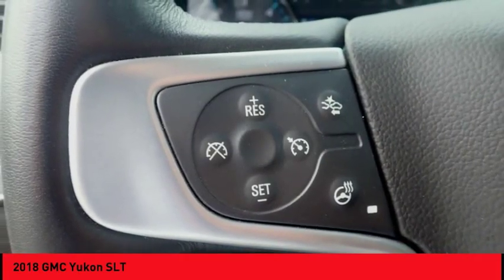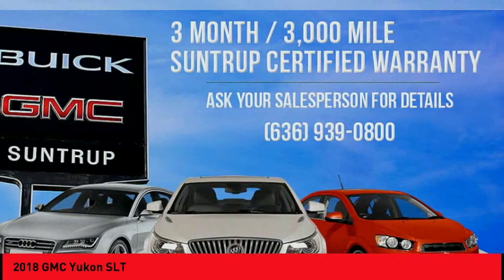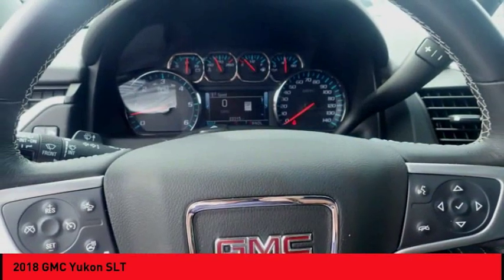Sirius satellite radio, steering wheel audio controls — this beauty is sure to make you the talk of the neighborhood. Call or drop in for a test drive today.